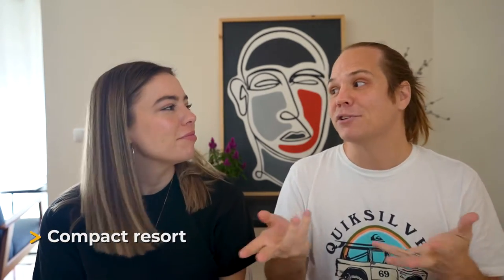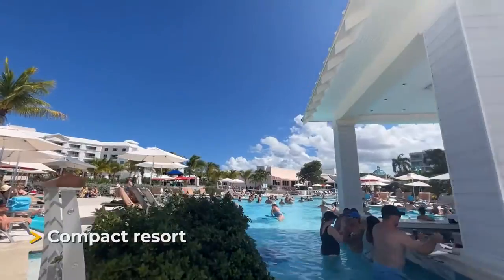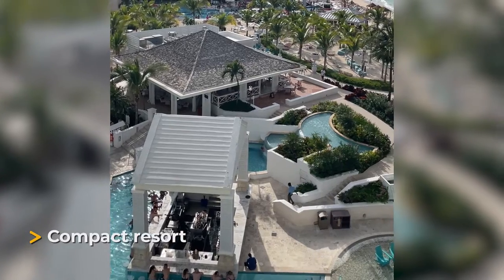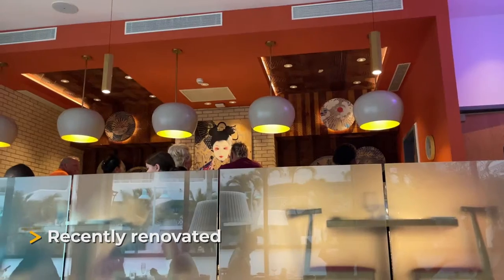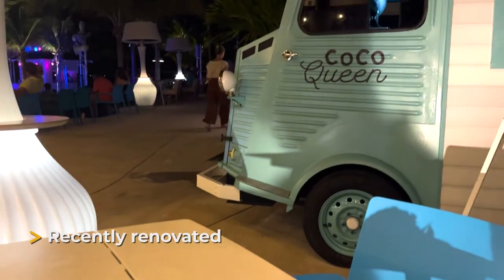If you're looking to make friends, this is great because you'll see the same people regularly. The main pool was very lively — there was a DJ and a pool party going on. The resort has also been recently renovated, so there are new restaurants, food trucks, and a couple of other features. Some of those new things don't exist at other Sandals resorts, making it a unique experience.